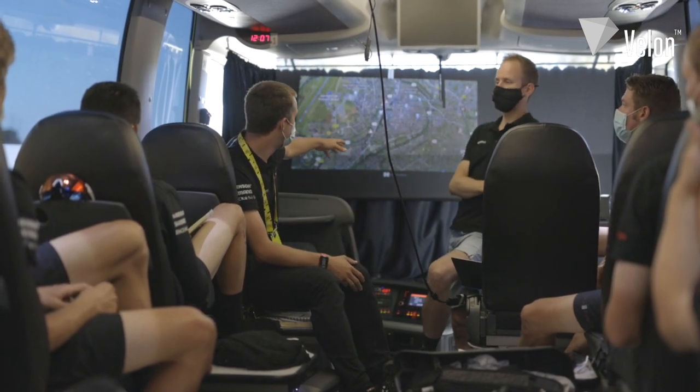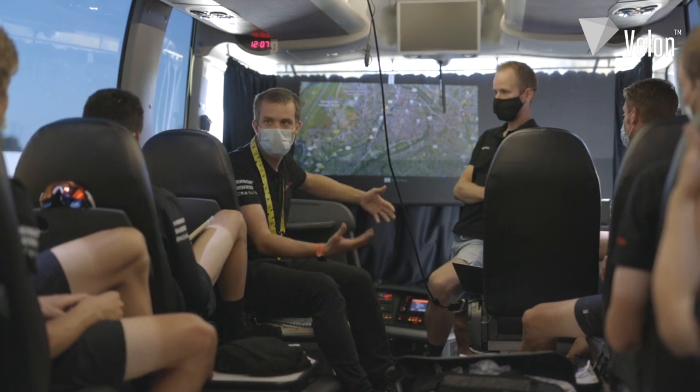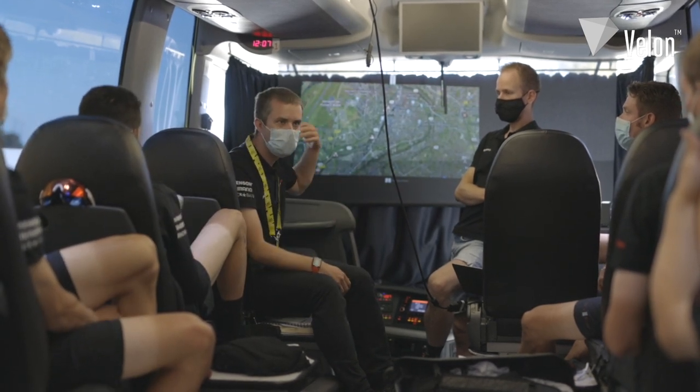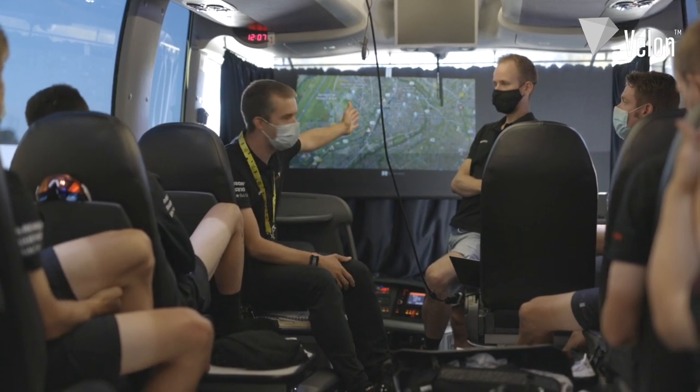But as we see, from around four or five kilometres to go, it starts to open up again. And that's where, as long as we've gone into that section in the front part of the peloton — and if we're in the back, then it's game over already.